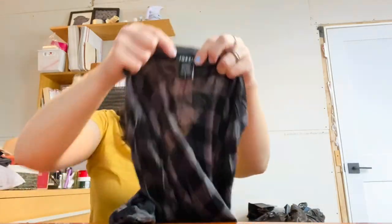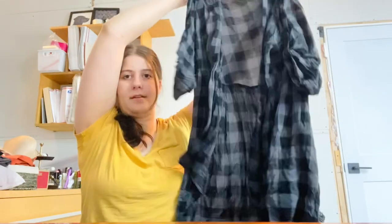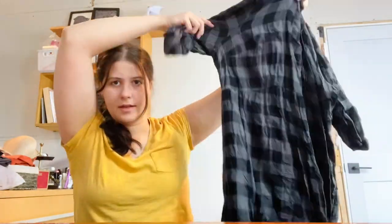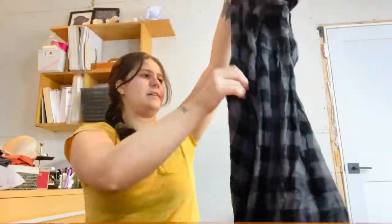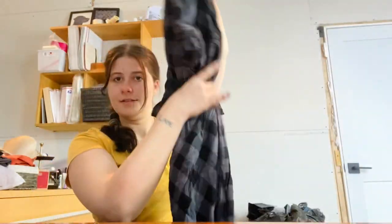This is a Torrid size 1X plaid baby doll long tunic top. It's really cute. I'm going to list this for about $25.